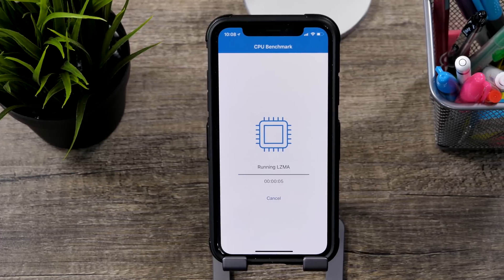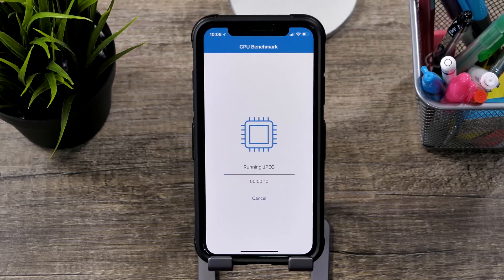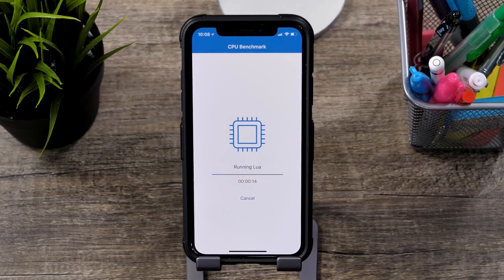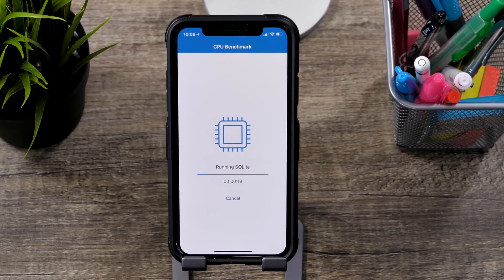As far as performance goes, you shouldn't see too much of a difference between beta 6 and beta 7, but you might see a slight increase in battery life as Apple has really been improving on this in the six betas that we've already had. I've actually released a video on this — you can check it out in the link below or in the top right hand corner.